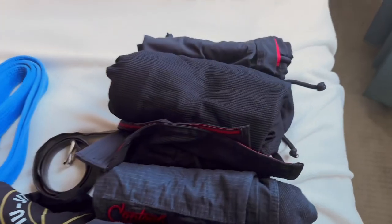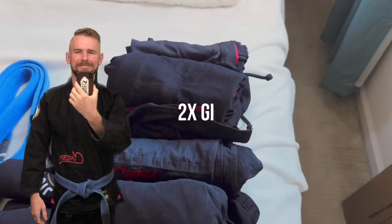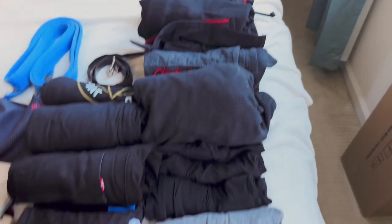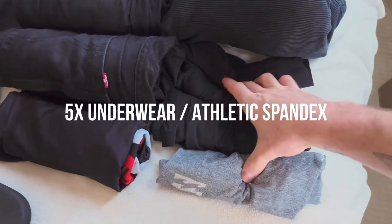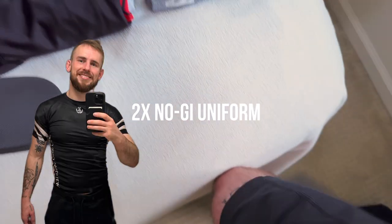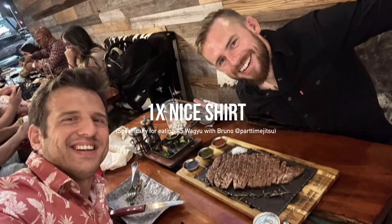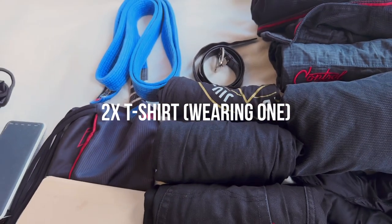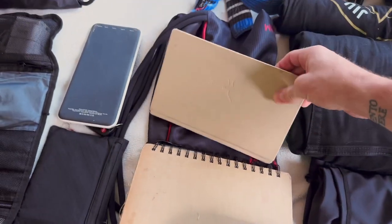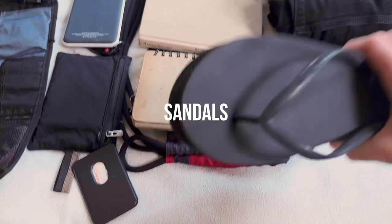First things first, let's start with the clothes. I have one gi here and another gi here — those are the things that take up the most space. I need a gi plus a backup gi just in case one rips in competition. Then I have some underwear, about four or five pairs, a rash guard, no-gi shorts, a pair of jeans, a nice button-down shirt, a t-shirt, my jiu-jitsu belt, a copy of Meditations by Marcus Aurelius, a journal, and some flip-flops.